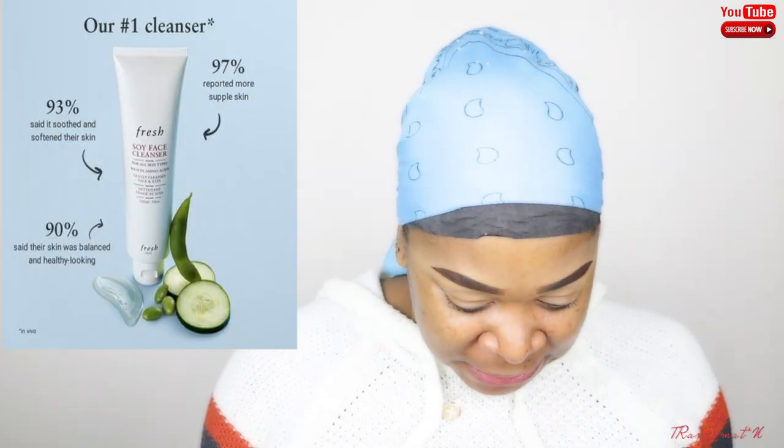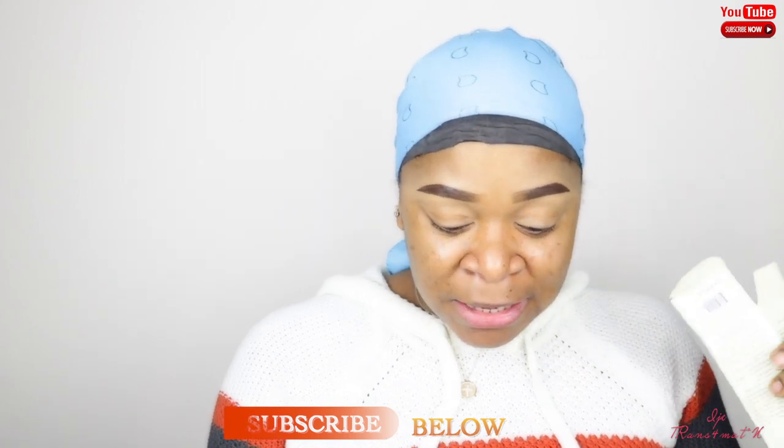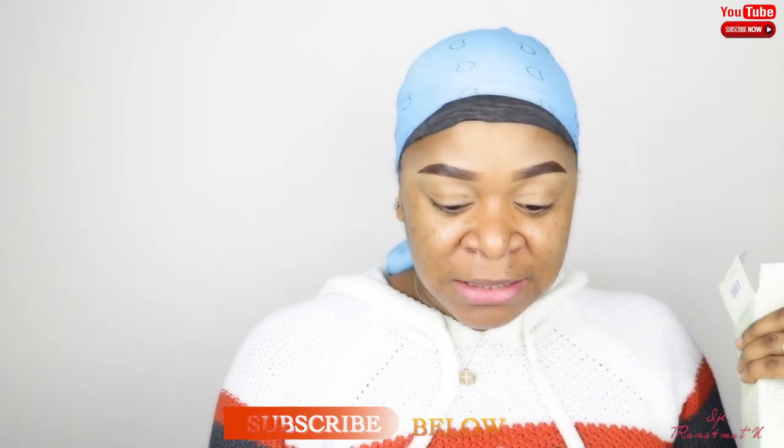The next thing I got is the Fresh Soy Face Cleanser. It's for all skin types and is rich in amino acids. It gently cleanses your face and eyes. The directions say to wet your skin, massage over face and eyes, and then rinse. But we are not done yet!